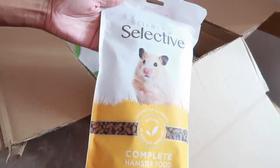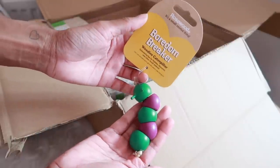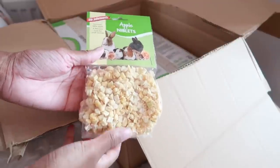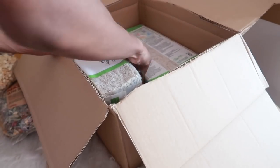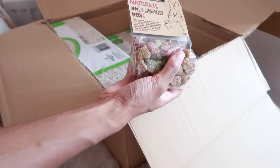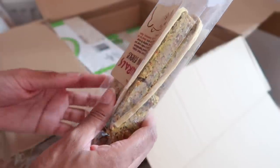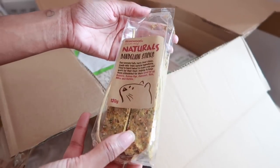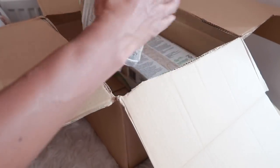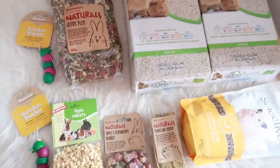I ordered science selective pellets because I always like to mix these in with the main hamster food. I also got the Rosewood Boredom Breaker caterpillar chews — I've had many of these over the years. I got apple niblets, which are great for taming because they're small. Then there's another caterpillar, the Rosewood Naturals apple and strawberry bunny, Rosewood Naturals dandelion sticks, and two bags of Carefresh.